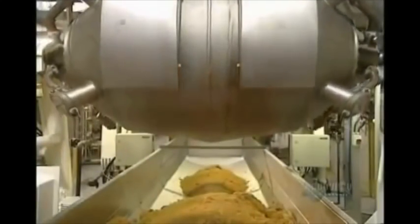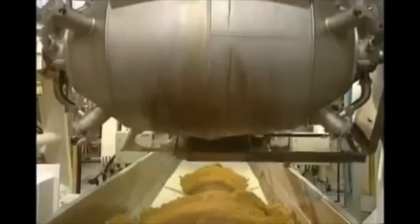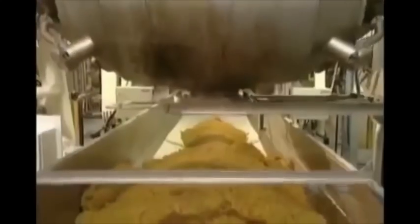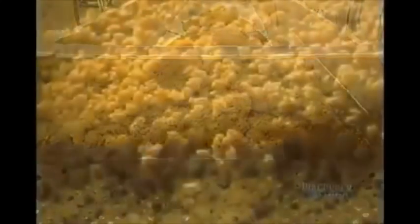The making of frosted corn flakes starts in this cooker. The corn kernels are cooked here for two hours and 20 minutes. The corn kernels are then ground up.